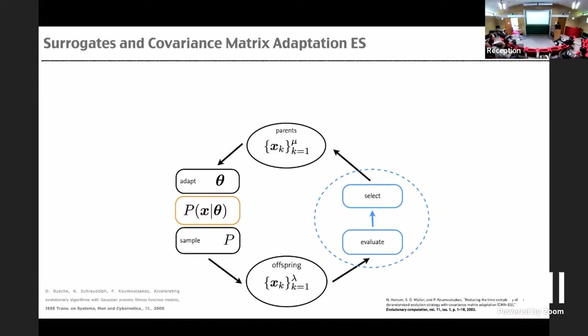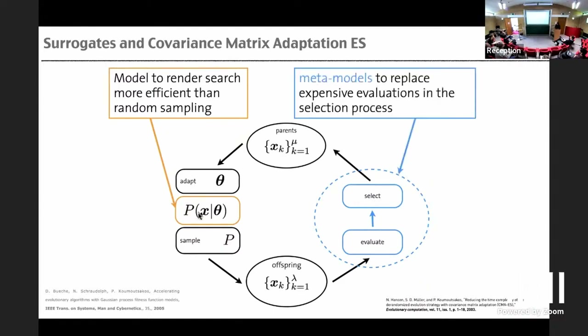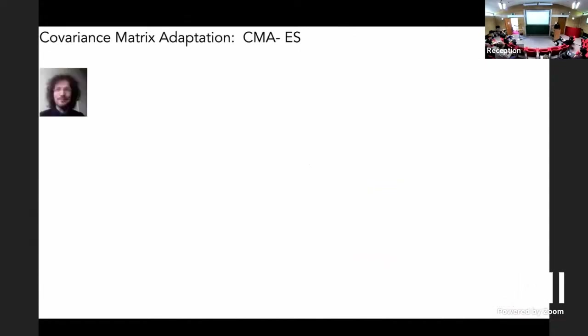About 20 years ago, the idea was to find a probability distribution that contains the optimal points, constructing it by trial and error. You build a model of the probability distribution and cast stochastic optimization into that framework. Because some problems were very expensive, we used meta-models — Gaussian processes and similar approaches — to replace expensive evaluations in the selection process. These are what people today might call reduced order models.